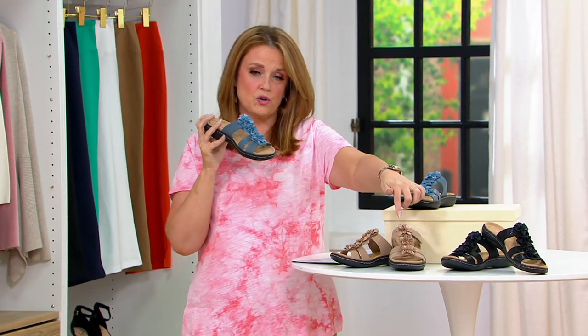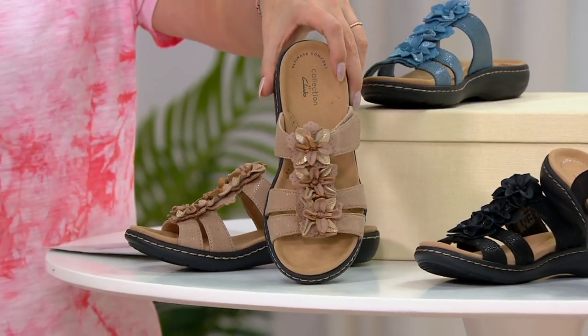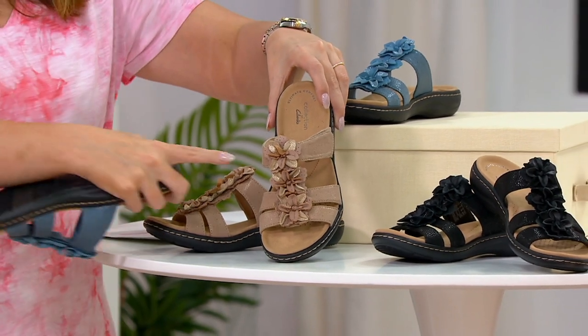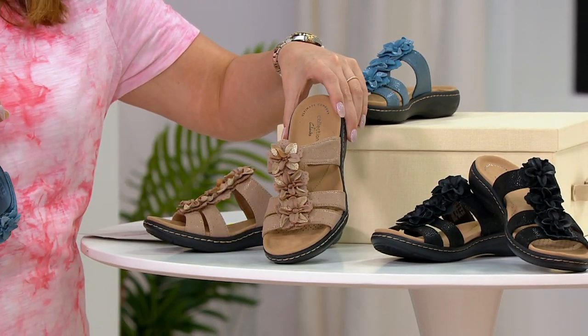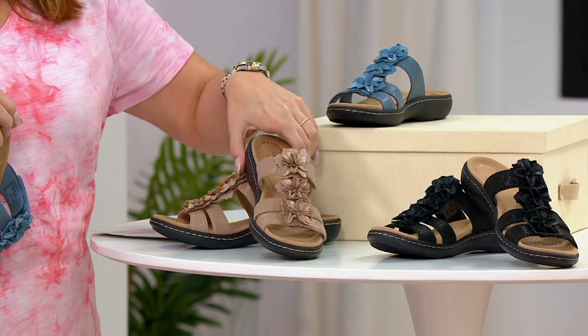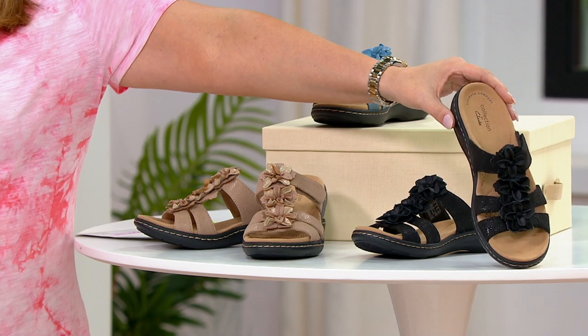Here it is in the sand — the flowers are multi-tonal, not just one color, and they're so pretty. Then there's the black, which is very elegant, very night-out appropriate, and super comfortable no matter which way you turn.